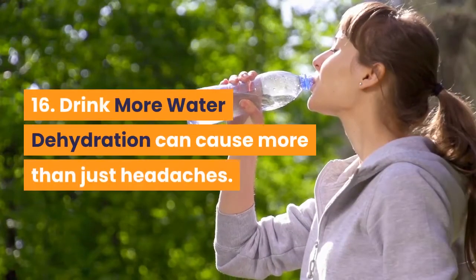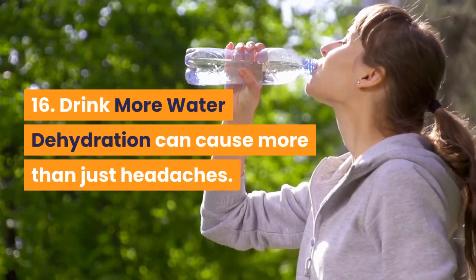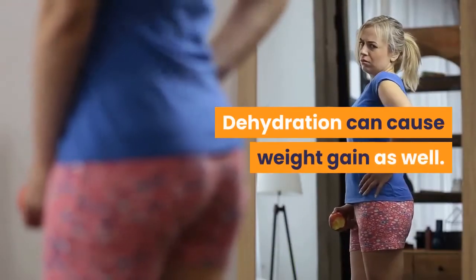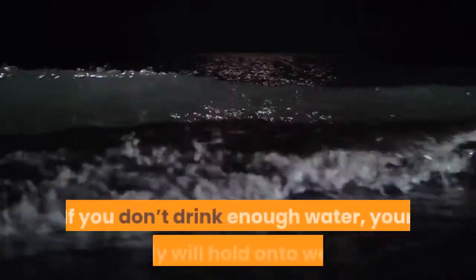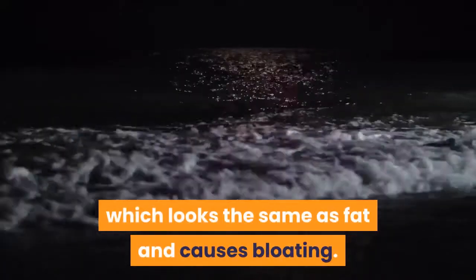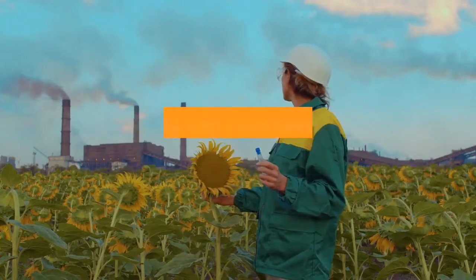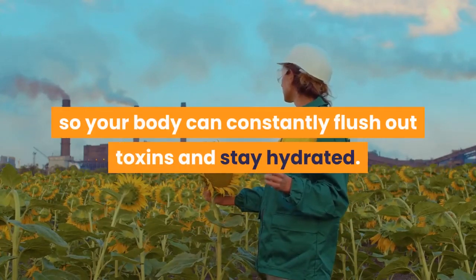16. Drink More Water. Dehydration can cause more than just headaches — it can cause weight gain as well. If you don't drink enough water, your body will hold onto water and it can cause water weight, which looks the same as fat and causes bloating. Try to drink at least 2 liters of water a day so your body can constantly flush out toxins and stay hydrated.